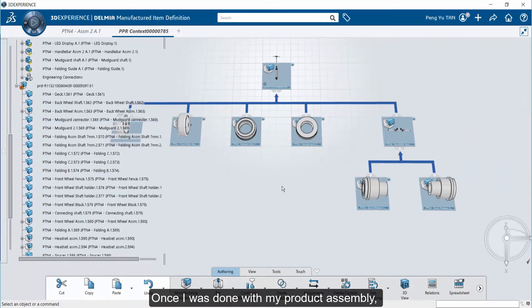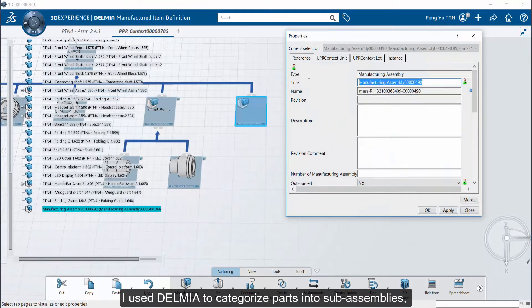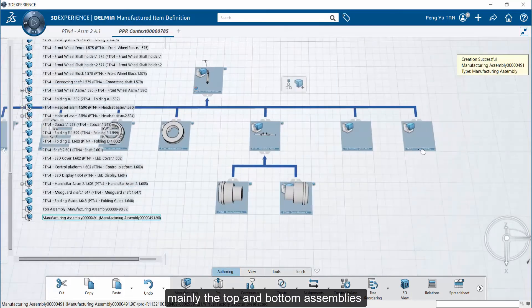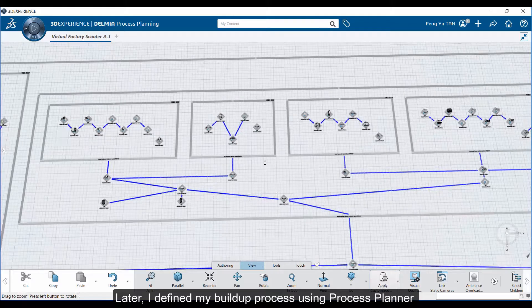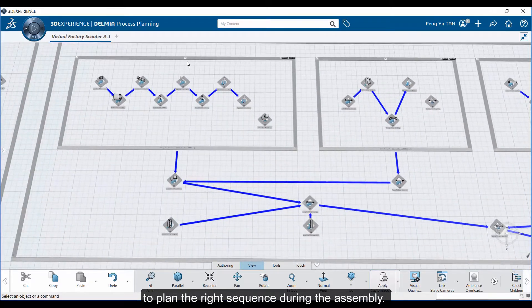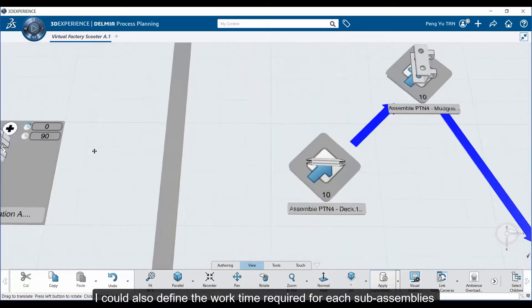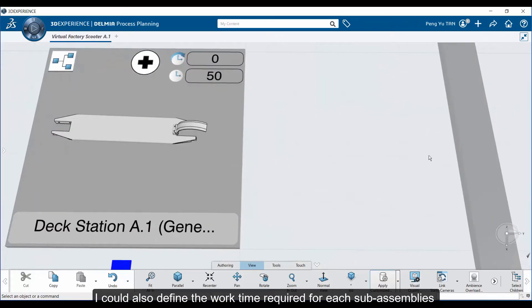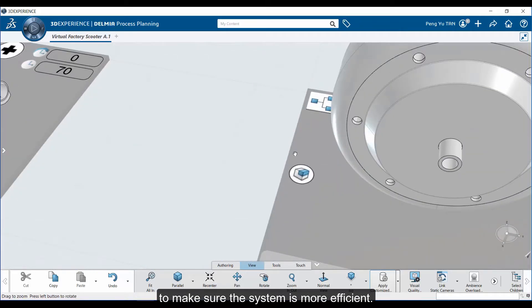Once I was done with my product assembly, I used Delmia to categorize parts into sub-assemblies — mainly the top and bottom assembly — so as to make it easier on the build-up process. I then defined my build-up process using process planner to plan the right sequence during the assembly. I could also define the work time required for each sub-assembly and perform workload balancing to make the system more efficient.